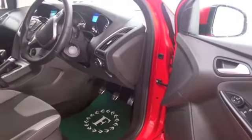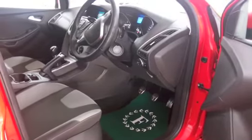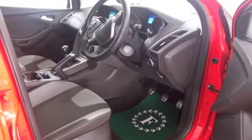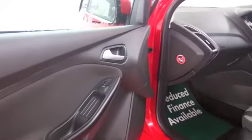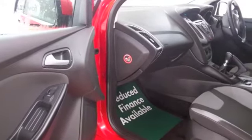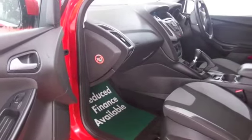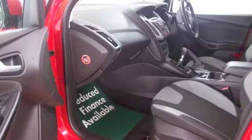Very sleek looking on the outside and it's not going to disappoint inside the cabin either — just very smart, lovely detailing. Five adults can sit in here no problem; you've got plenty of leg and headroom at the back as well. Not a bad sized boot either, so all in all a practical motor that's going to be economical to run.